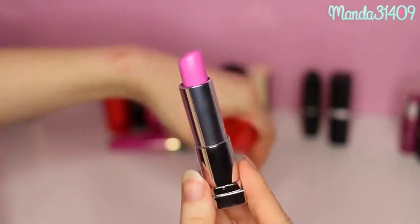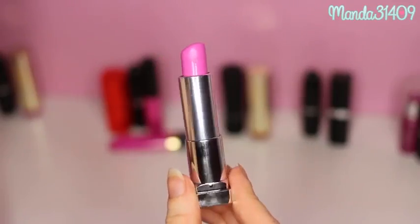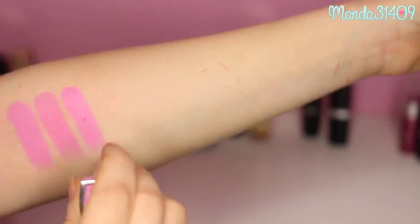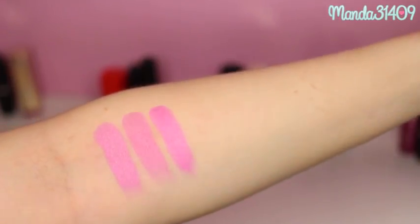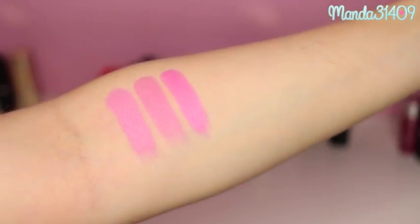Another dupe for Saint Germain would be this one by the Maybelline Color Sensational New Vivids. It's been out quite a while, but this is in the shade 860 Pink Pop. You can see this one is a little bit more poppy — a little more bam in your face, and it's got more of a purple undertone — but it's actually really really gorgeous as well. So there you guys can see those three swatches right next to each other.